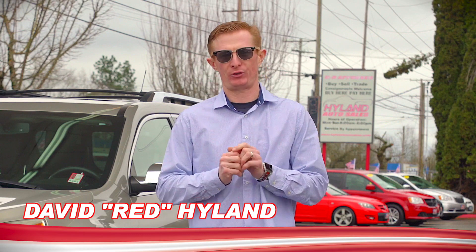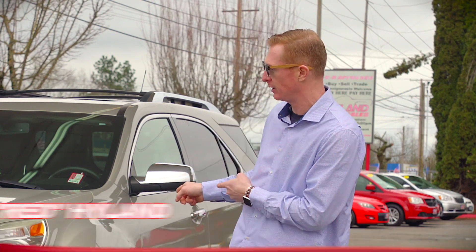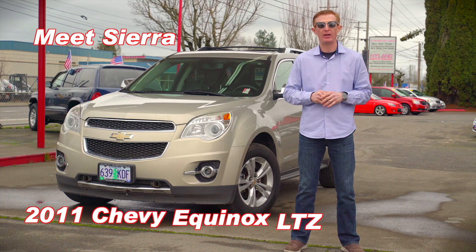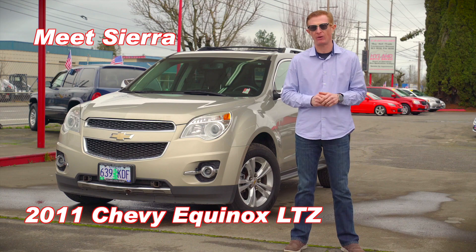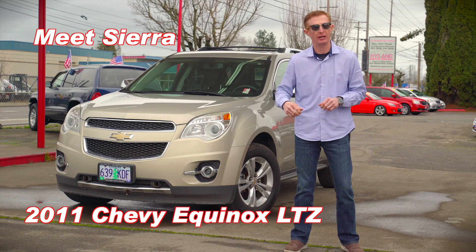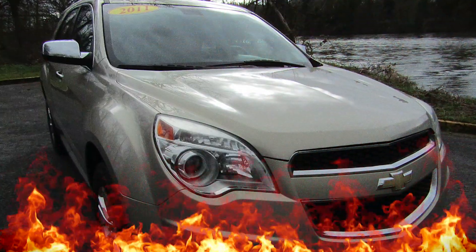Hey guys, welcome back to Highland Auto Sales in beautiful downtown Springfield. I'm Red, and this lovely lady is Sierra. She's a 2011 Chevy Equinox LTZ. She comes with a clean and clear Carfax report, and she is my Red Hot Ride of the Week. I'm very proud to introduce Sierra.